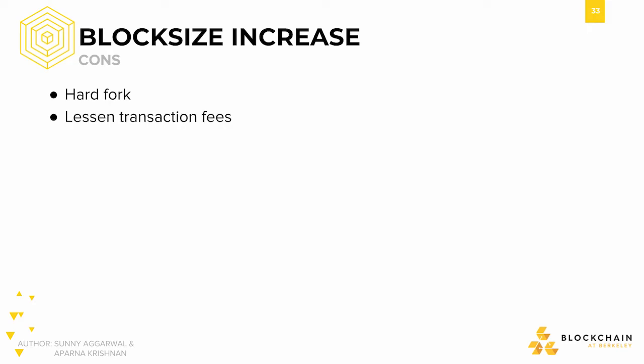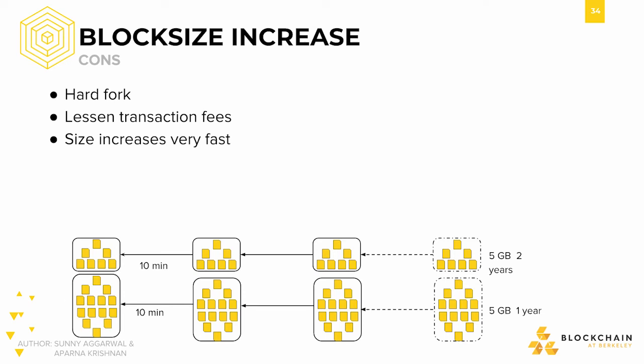Also, this is kind of a double-edged sword here, but lessened transaction fees would not be good if you're a miner, since that means you get to collect less reward. Another issue that might come up after implementing block size increase would be that of deciding when block size increase should end. People are worried about block size increase being a slippery slope, since it's not clear when increasing the block size would end.